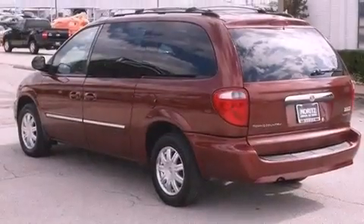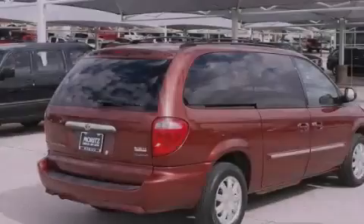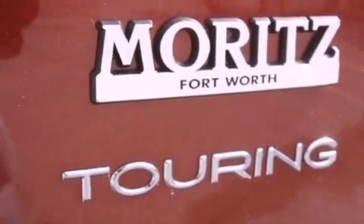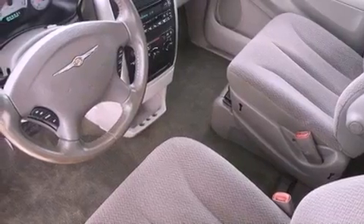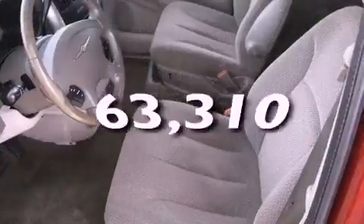Features include aluminum wheels, a low tire pressure indicator, a power rear lift tailgate, a CD player, a leather-wrapped steering wheel, a passenger side vanity mirror, a security system, traction control, a multi-function display, and this vehicle has less than 64,000 miles.